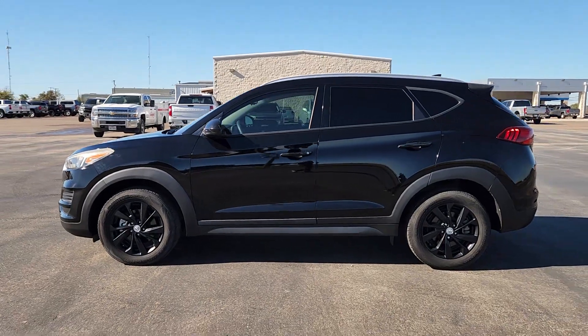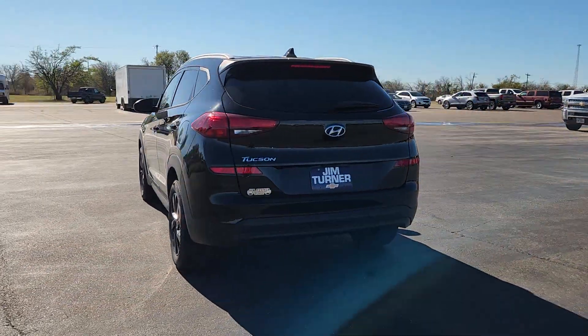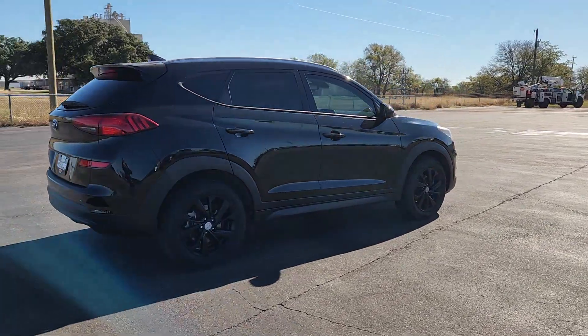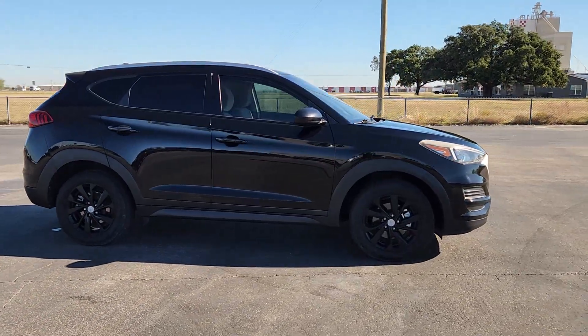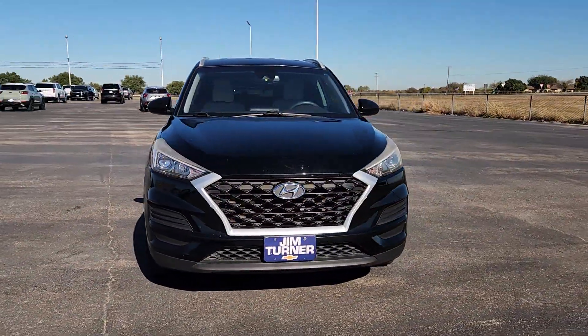Get into the 2020 Hyundai Tucson. With less than 80,000 miles on the odometer, this vehicle stands out from the rest. Take your daily drive to a higher level of comfort and quality with this well-built, well-equipped Tucson. Standard high-tech touchscreen infotainment, standard driver assistance features, and an upscale feel make this stylish compact crossover stand out from the crowd.